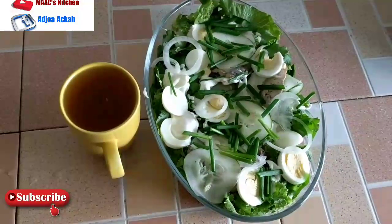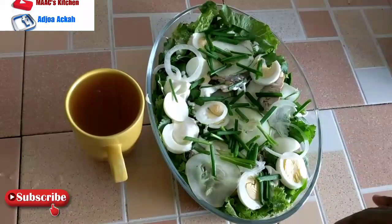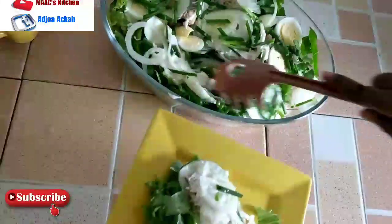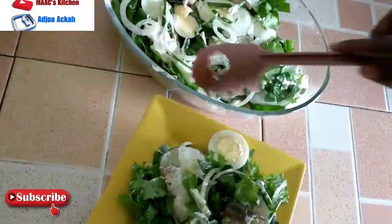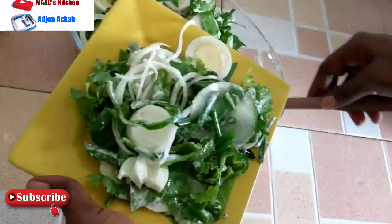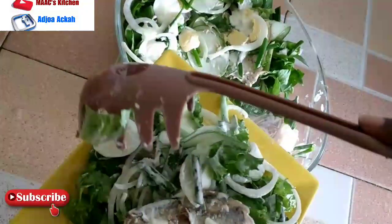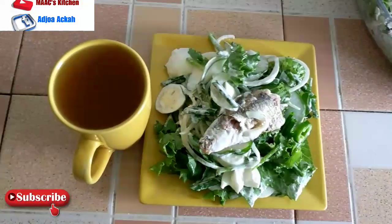This is our bowl of salad with our green tea. It's too much for me so I'm going to dish some for myself and share the rest with my crew. If you Google the carbohydrate content of cucumber, cabbage, or any of these greens, you'll realize they all contain carbohydrates — but these carbs are not enough to have any significant effect on your body. There is no way a doctor would tell a diabetic person to stop eating vegetables; they would say stop eating rice and starch, not vegetables. It's good. This is it for today.